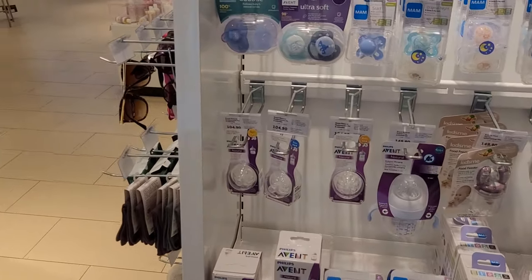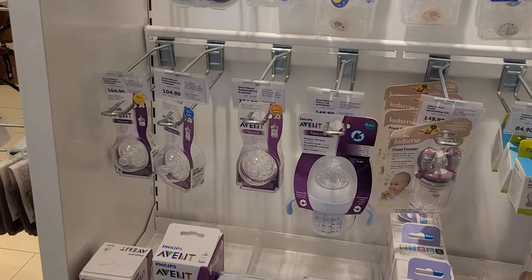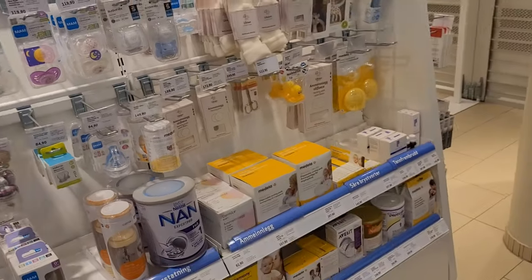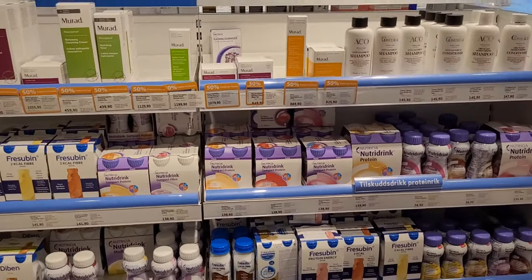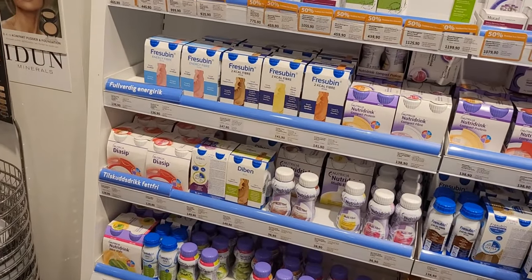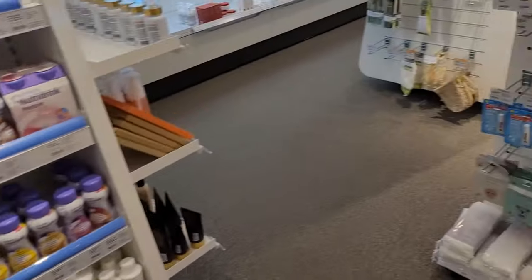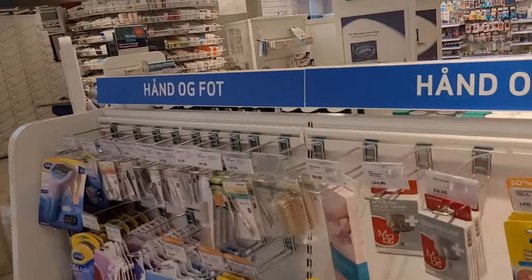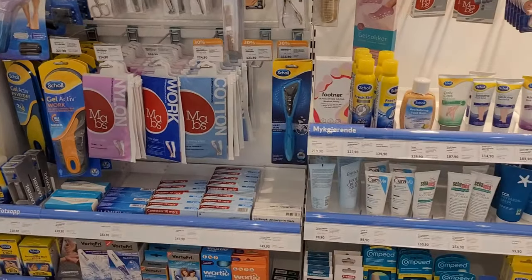That's the baby products section with orthodontic soothers and stuff. This portion is protein drinks and fiber drinks. And that portion is for hands and feet — when you have a fungal infection in your foot or warts on your soles.